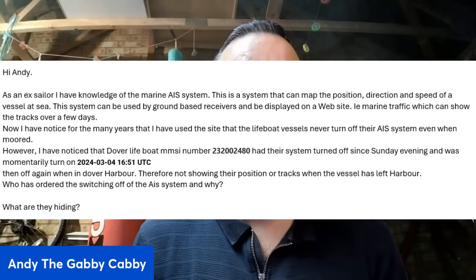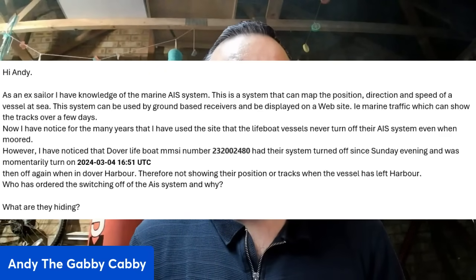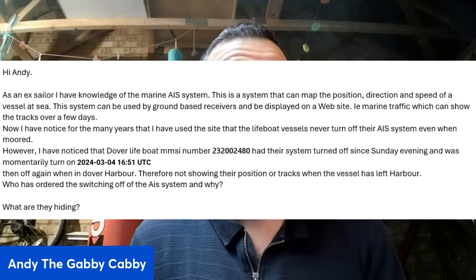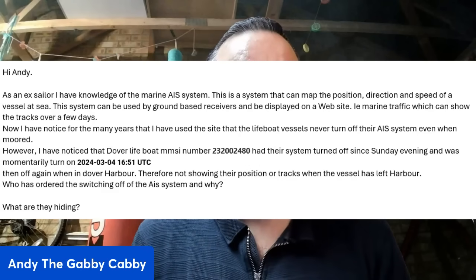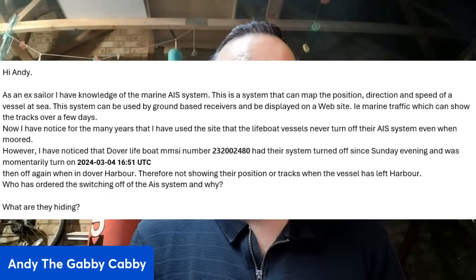As an ex-sailor, I have knowledge of the Marine AIS system. This is a system that can map the position, direction, and speed of a vessel at sea. This system can be used by ground-based receivers and be displayed on a website, i.e. marine traffic, which can show the tracks over a few days. I have noticed for many years that lifeboat vessels never turn off their AIS system, even when they're moored.